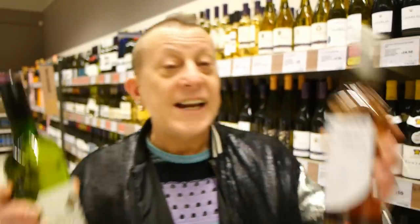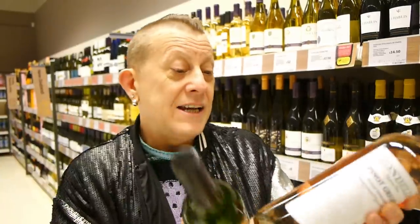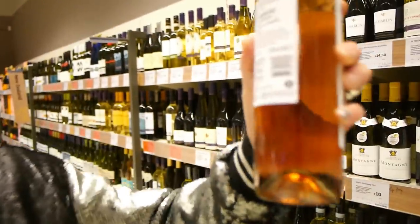A nice Sauvignon Blanc for those of you that like white wine, and a nice Pinot Grigio Rosé — both around four or five pounds and clearly marked vegan. So come to Sainsbury's and check your wines.